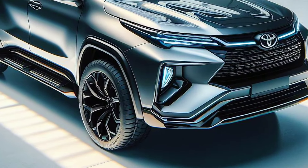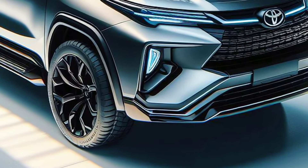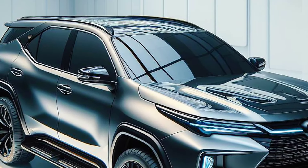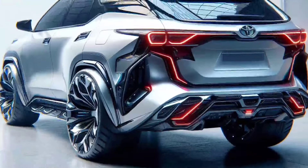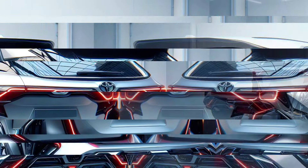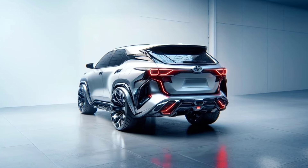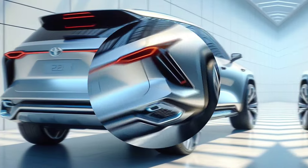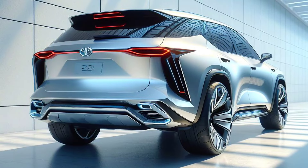The Toyota Fortuner has always been the main choice for lovers of tough and elegant SUVs. Now, Toyota is again presenting its newest variant, the Toyota Fortuner 2025 with mild hybrid technology, which makes it even more superior. What makes it so special? Come on, check out the review.